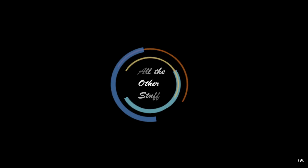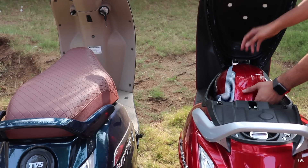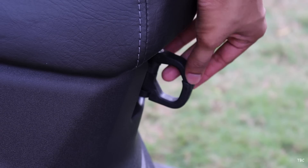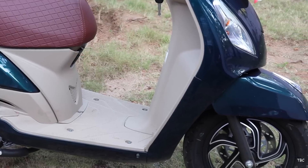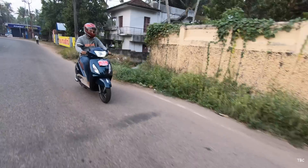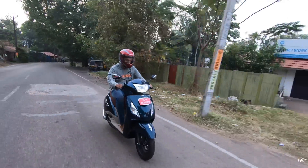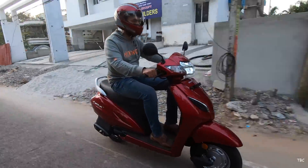The last thing we're checking is all the other stuff. For under-seat storage, both the Jupiter and Activa 5G have a sufficiently large space but neither can fit a large fully-covered helmet. Both have a mobile charging port option. Both scooters also have a front and rear hook of good quality. For color options, the Jupiter Grandi has just one color choice — starlight blue — while the Activa 5G has eight color options. Finally, the Jupiter Grandi's fuel tank capacity is 5 litres with approximately 50 km/l mileage in the city, while the Activa's tank is slightly higher at 5.3 litres with approximately 53 km/l in the city.